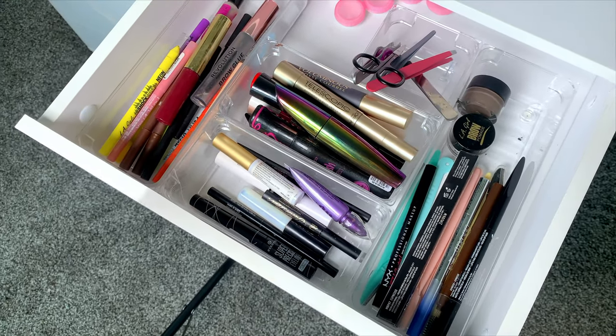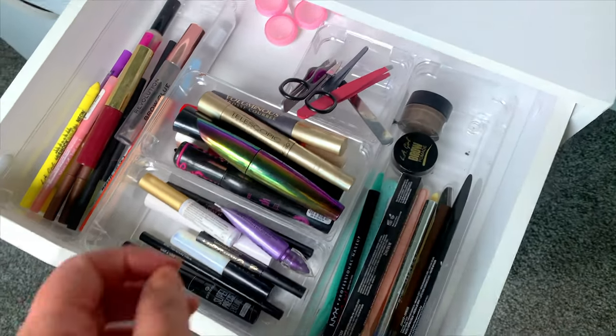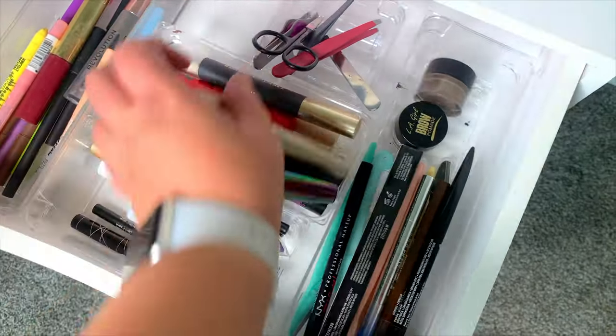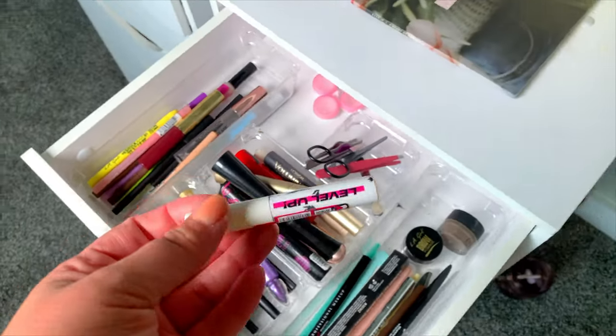Mascaras — I need to pick out mascaras. So I think the only one I'm really going to stick with is the Yoma Beauty Mascara. We'll go ahead and stick with that one.